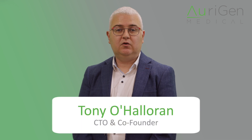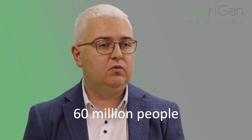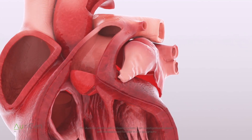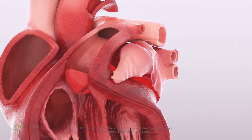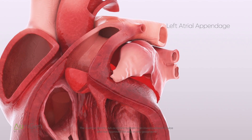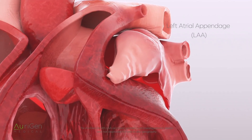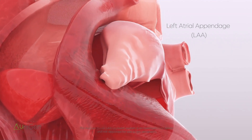Hi, I'm Tony, CTO and co-founder at Origin. Atrial fibrillation is the most common heart rhythm disorder, affecting over 60 million people worldwide and significantly contributing to life-threatening strokes. At Origin Medical we're committed to transforming stroke prevention with our Zenith device, developed to overcome the challenges of left atrial appendage closure. Stroke prevention is a critical need, with over 90% of stroke-causing clots originating in the left atrial appendage. LAA closure is essential for patients who cannot tolerate long-term anticoagulation therapy.